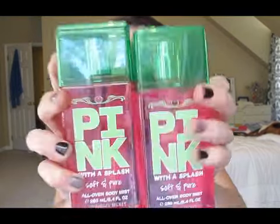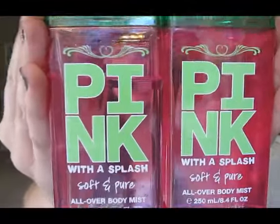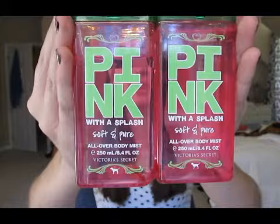So the first two things are these pink body splashes — they're the Pink with a Splash, Soft and Pure, and they look like this. I have two of them, and one has less than the other. I've had this for probably a year and a half and I still have so much left. It kind of smells like cucumbers and flowers — just a really fresh, out-of-the-shower kind of smell.